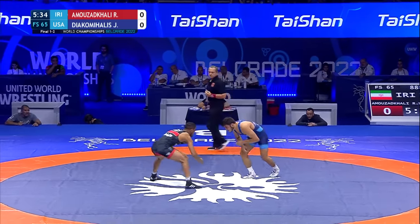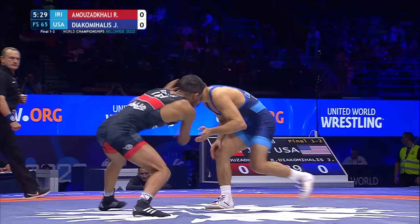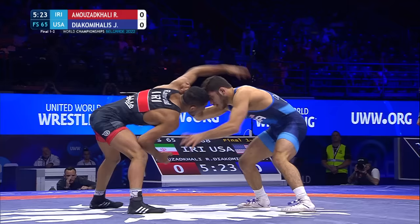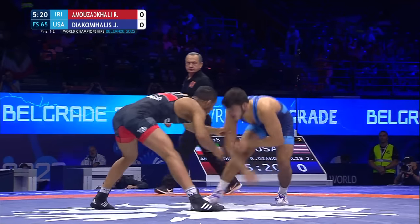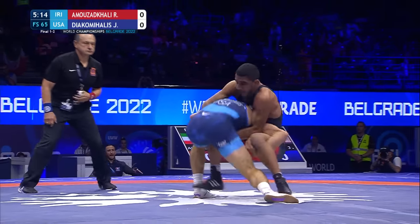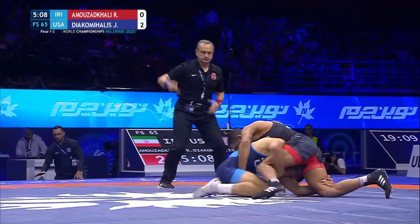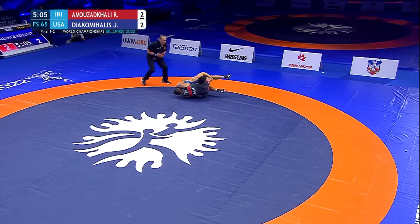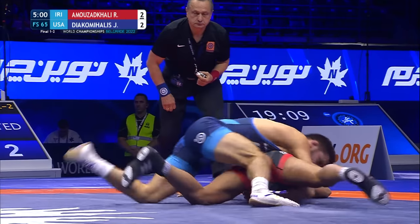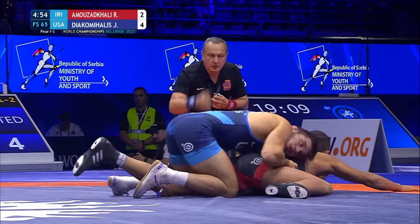Straight-on shot by Diaka Mahalas, making his second World's appearance for Team USA. Watching him at these World Championships, he's scored quite a bit from his knees — that's his style. He can score from all over as he comes in on a deep shot. See how the scoring goes back and forth, and now the Iranian is exposed on his back. It's 2-2. Look at this flurry! Diaka Mahalas right now with a 4-2 lead.